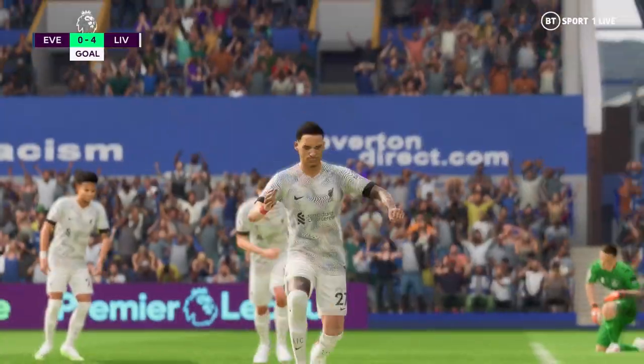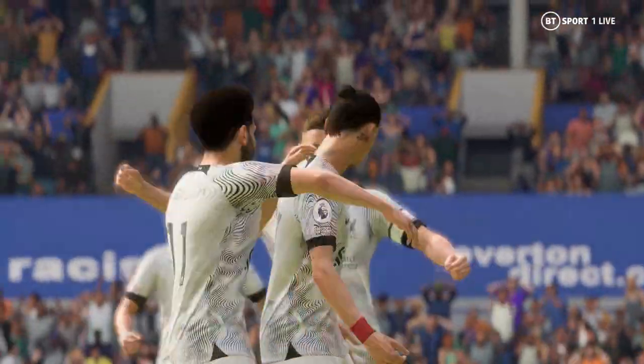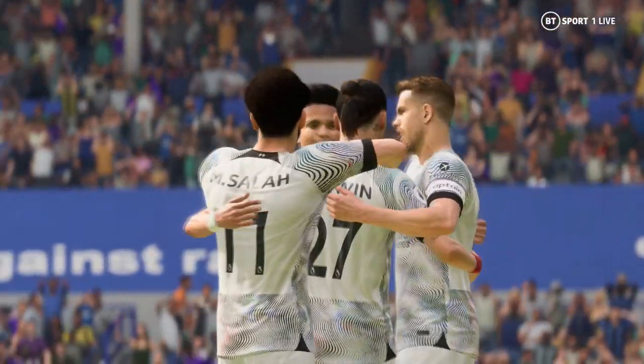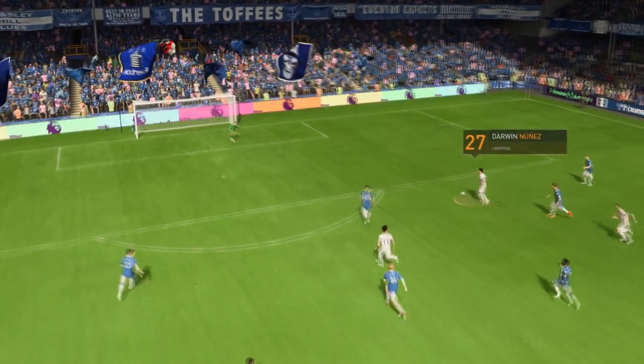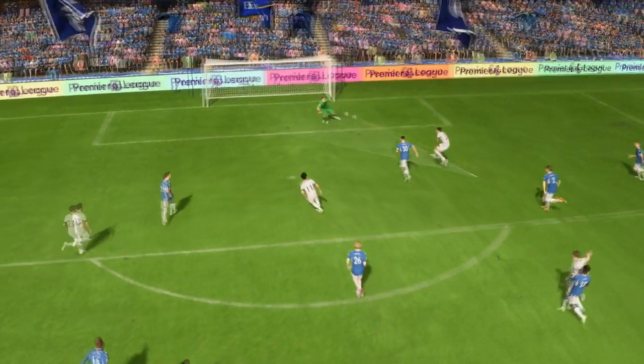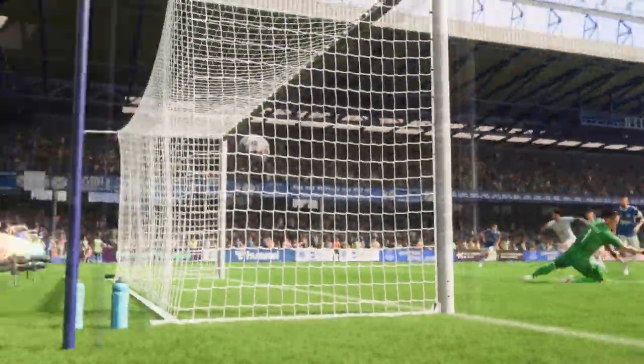Burying them beneath an avalanche of goals — no let-up here. It all started with that superb 1-2. And once he gets onto it, he just smashes it past the keeper with great technique. What an emphatic finish that is.